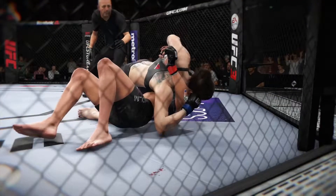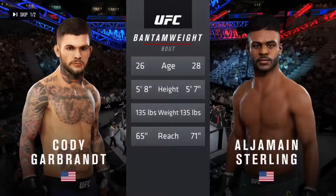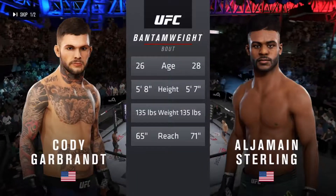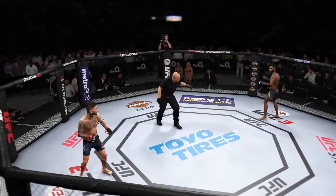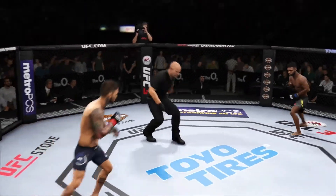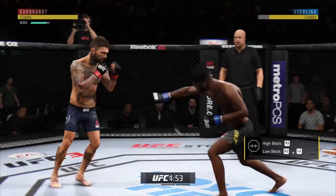That's about as good as it gets in terms of ground and pound in modern-day mixed martial arts. She wasn't stalling, she wasn't trying to score points. It's always been a huge market for the MMA leader and we are always glad to come back.